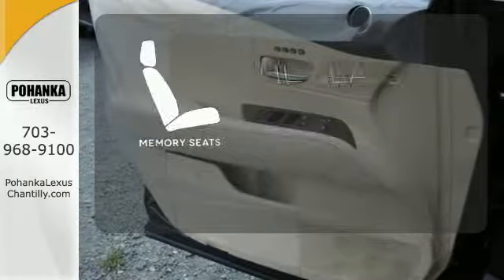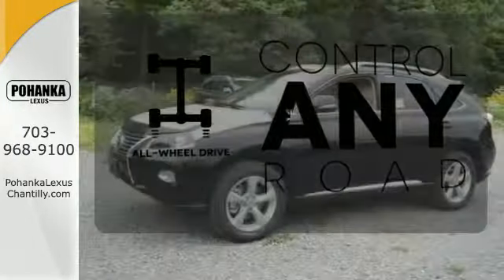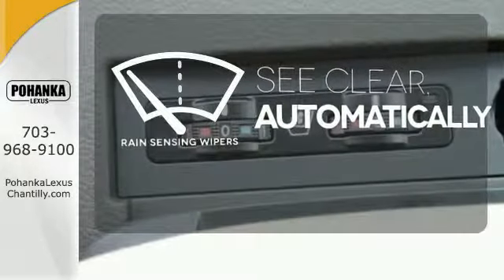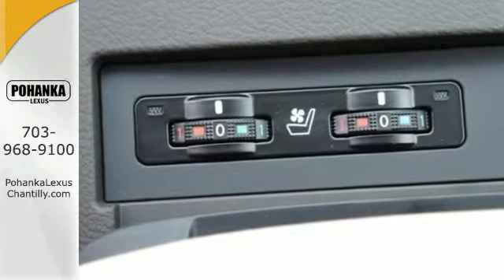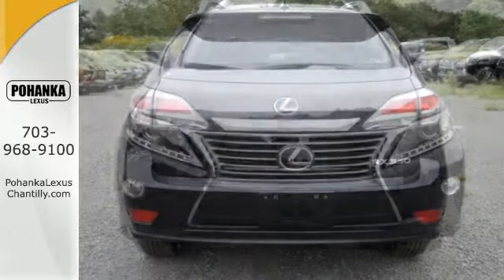Let the memory seats adjust to your preferred setting. All-wheel drive allows you to master any road, any time. The rain-sensing wipers remove rain, snow, or debris automatically. This 2015 Lexus RX 350 is ready for whatever you or the road has in store.